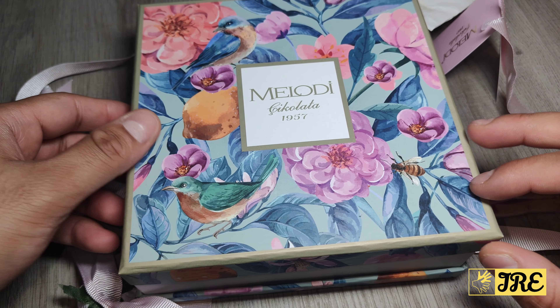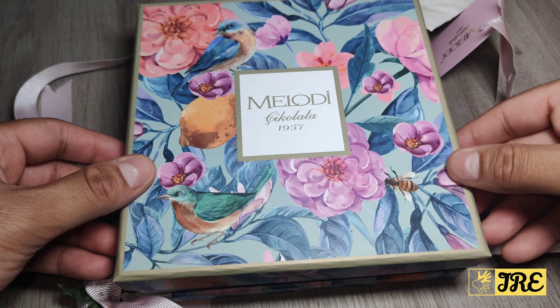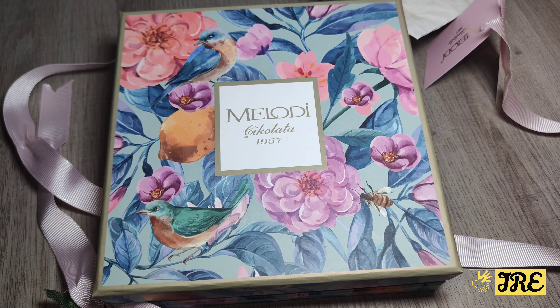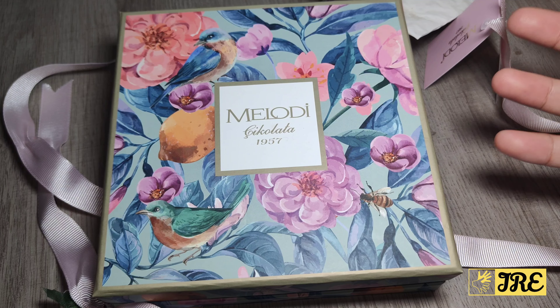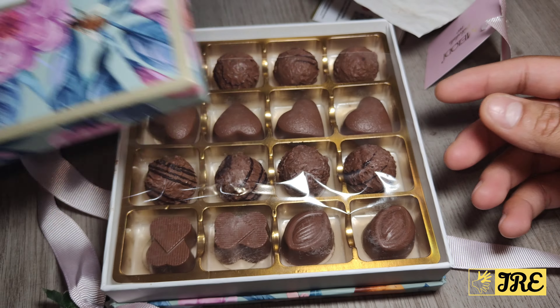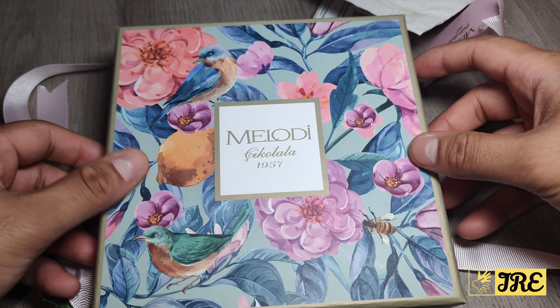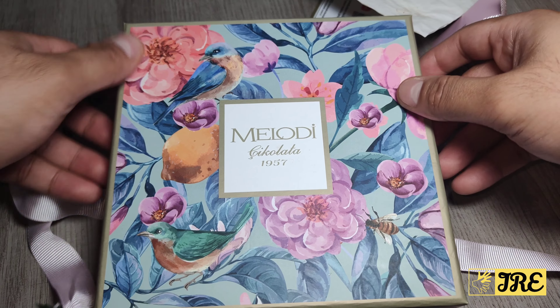When you order it, it would actually come like this, so you don't have to do up the ribbon yourself. Once you take it off, this is how it looks — you've got the chocolates inside, and the main thing that really stands out is the box.